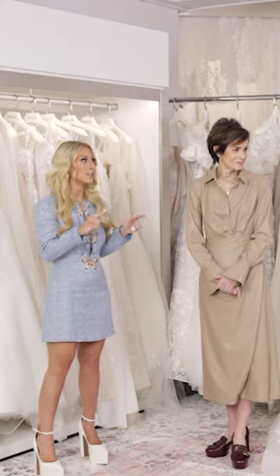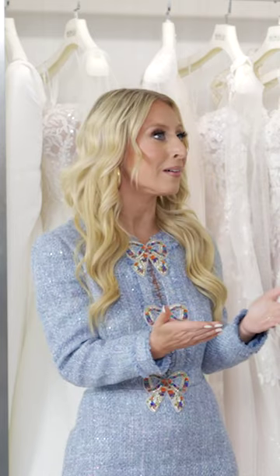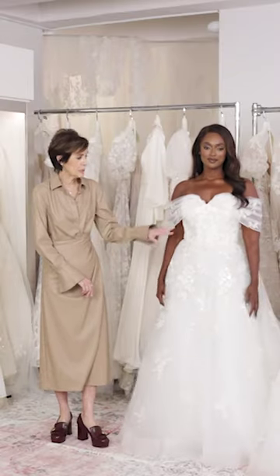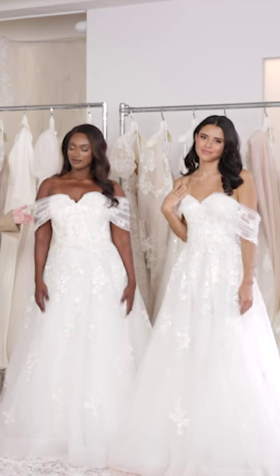We have a dress right here that shows how all women can look amazing in Madeline's designs. This is a beautiful classic ball gown with embroidery — it has a gorgeous straight top. I'm showing it to you in a size 4 and a size 14.